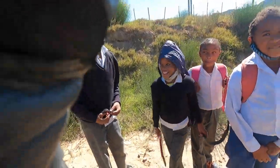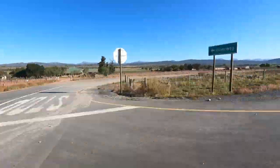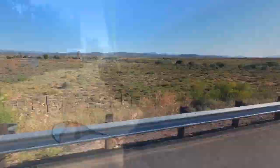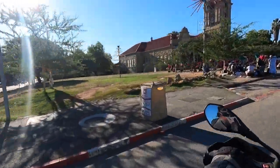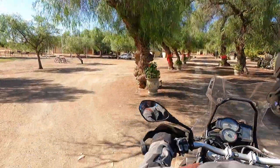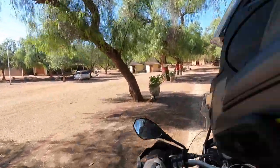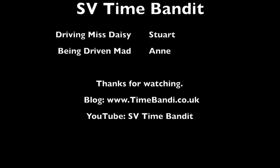So you'll be relieved to know that's about it. We thrashed through to Oudtshoorn where we spent the night at Oakdene with Daniel and Sonia. Come back and see the rest if you can suffer it. Bye to the ladies selling their ostrich dusters — we'll take you to the Highgate Ostrich Show Farm next time. Thanks for watching.